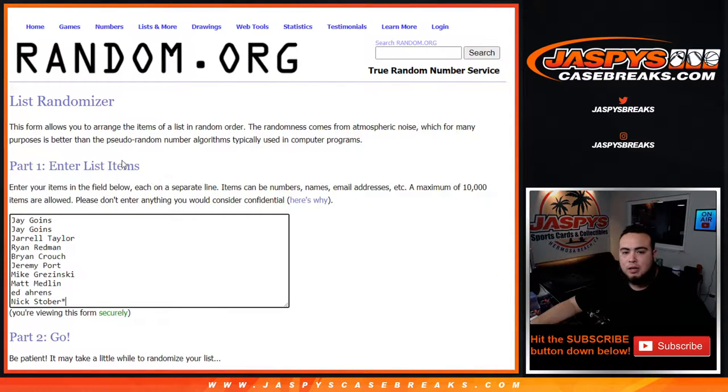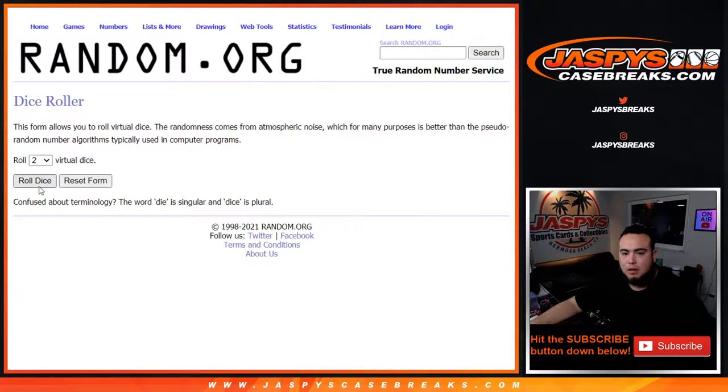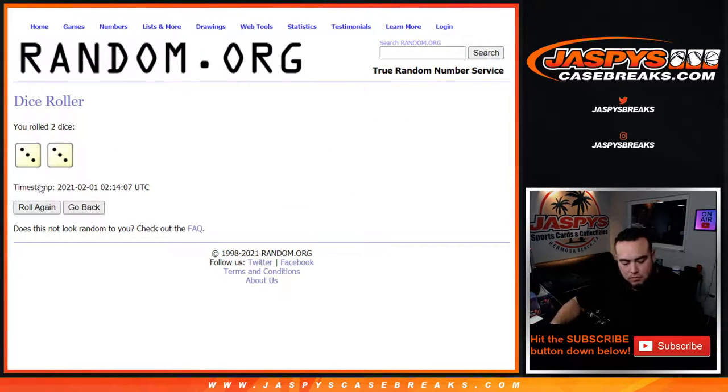Here's the dice roller. Here's the customer names from Jay down to Nick: 0, 1, 2, 3, 4, 5, 6, 7, 8, 9. Roll — and we got three and three. Six times. Good luck.